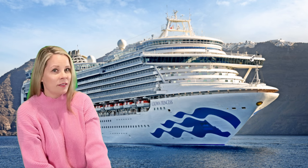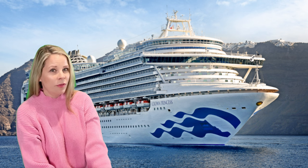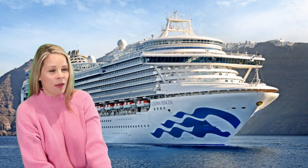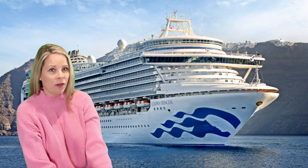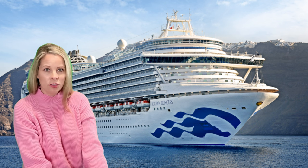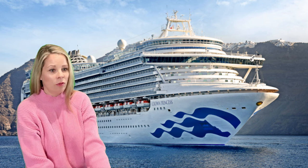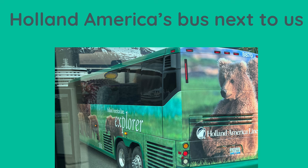I was cruising to Alaska on Princess Cruises. Normally when you book an excursion with a cruise line, you generally meet on board in a central area like the theater or a certain lounge. But in this case, the instructions were to meet on shore at the end of the pier. Someone directed me to the tour bus that was waiting for all of us to board.